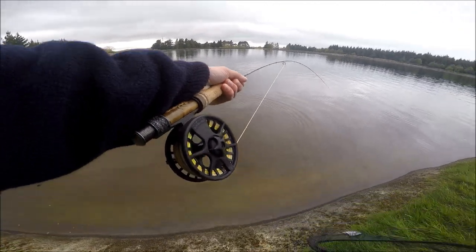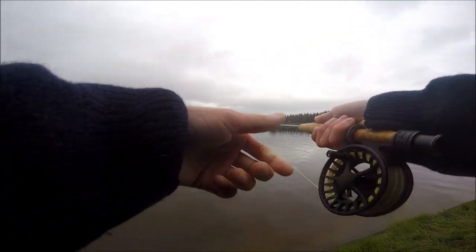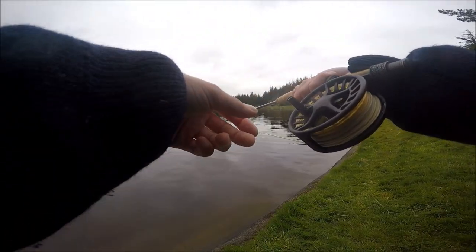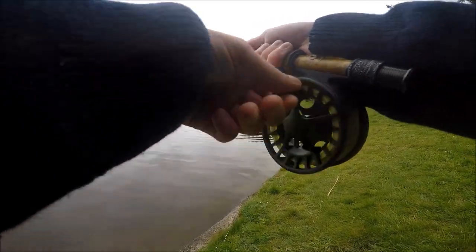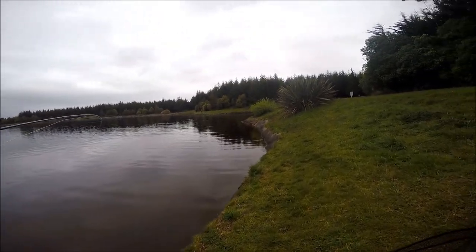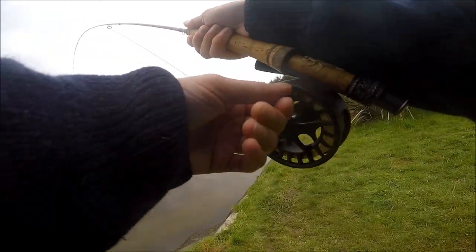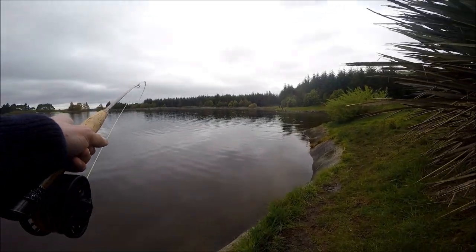Might be able to get him landed here. He's pretty slippery. I've only ever caught two browns out of here, and I've caught hundreds of rainbows from here. So it's pretty cool to actually get a brown on the fly. They're pretty hard to trick because this place gets lots of pressure. So to get a brown, you're doing pretty good.